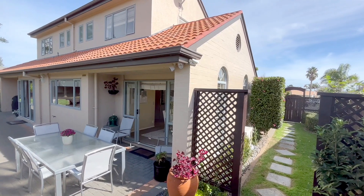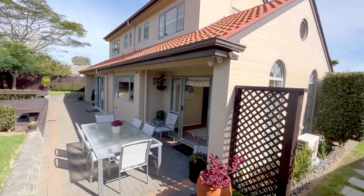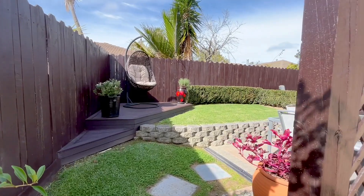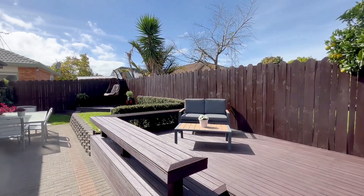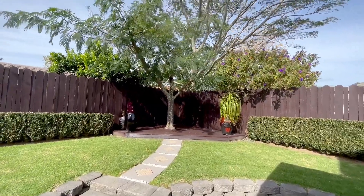The 643 square metres more or less freehold section encompasses manicured gardens, multiple seating spots paved and decked to entertain and maximize the outdoors, as well as plenty of space for a trampoline or a treehouse.